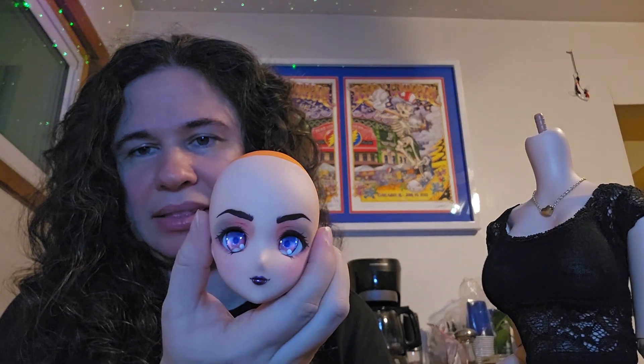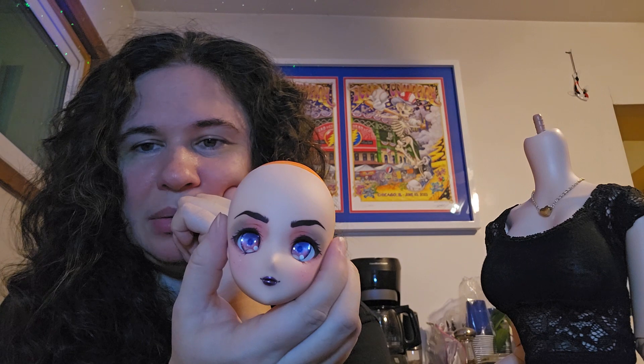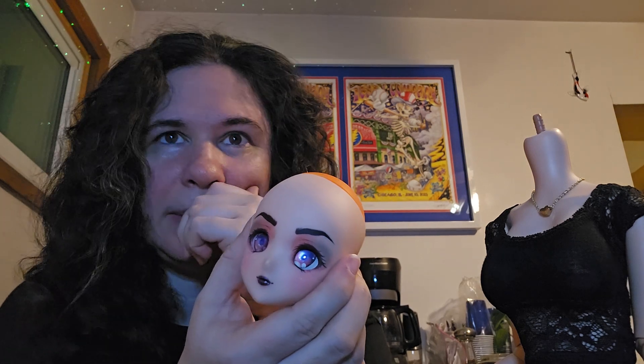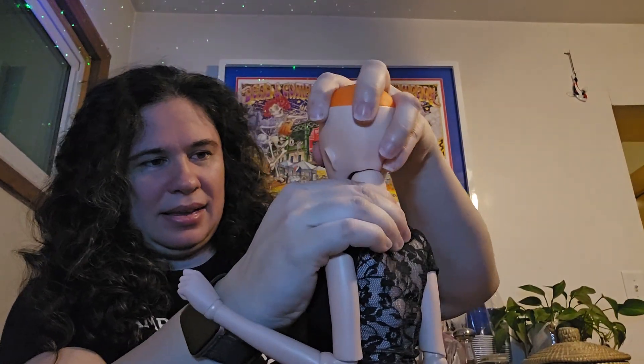I didn't use an eye cradle on that one — could have, and maybe that would make them stay a little bit better. Here's a head cap for her, just a basic orange one. I can't remember if this Mirai head came with head caps or not — they probably did but I don't know if they were orange or skin tone. They came with their wigs and eyes too, which is a really good deal.